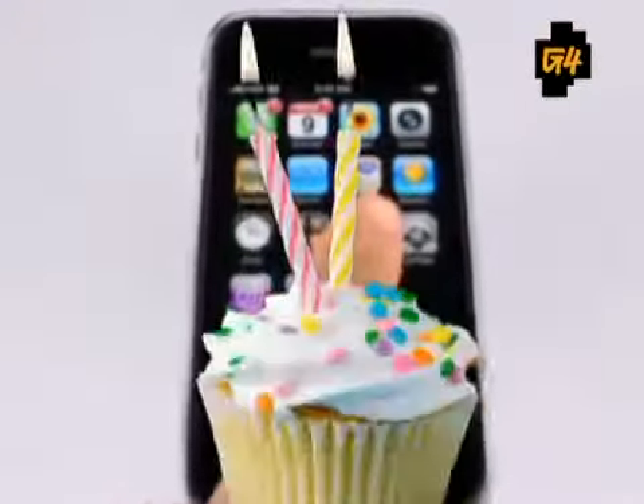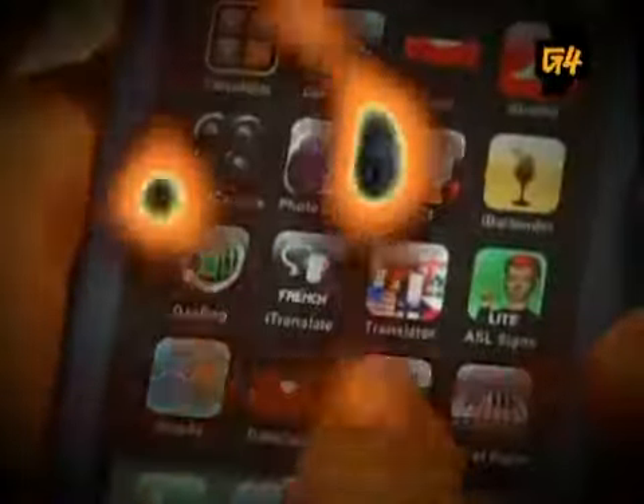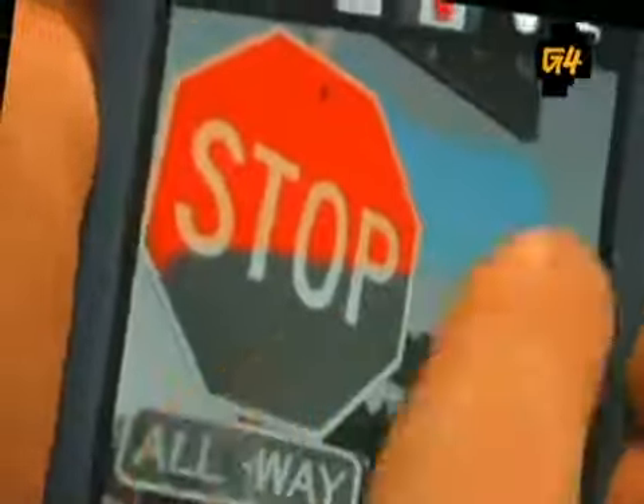This year, the iPhone celebrates its second birthday, and with more than 20,000 apps out there to choose from, we're here to make your choices a little easier. Here are some of our favorite addictive iPhone apps to recently hit the iTunes store.